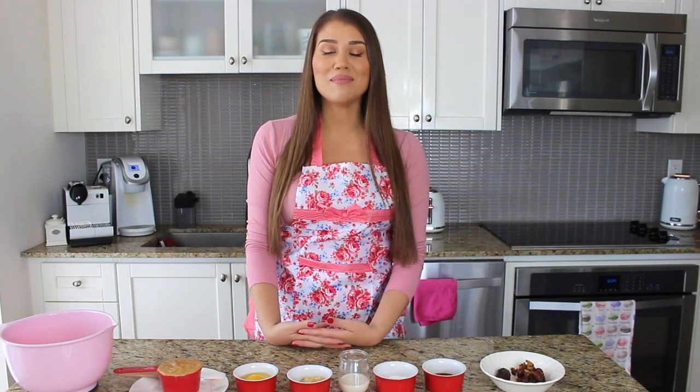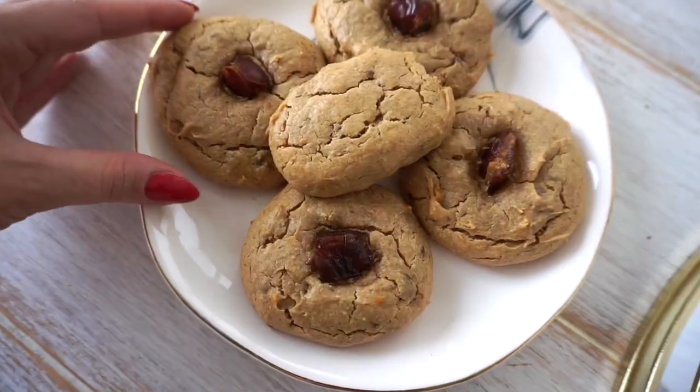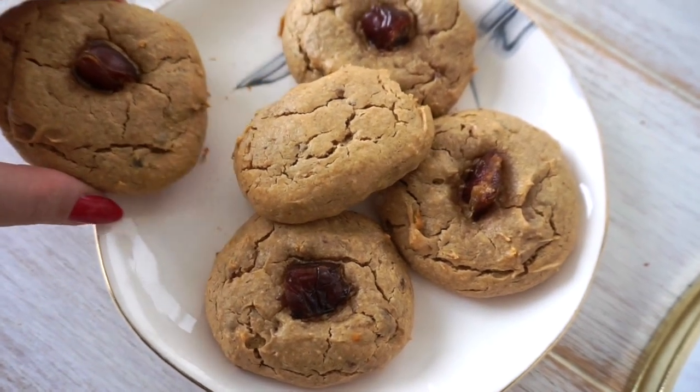A lot of people say that necessity is the mother of all invention, and that is so true. I chose to do a sugar and carb cleanse where I didn't eat refined sugars and refined carbs, so I had to give up my sweet treats and desserts for breakfast, which was honestly torture. After two or three days I said, 'I have to think of something so I can still get that sweet treat for breakfast without processed white carbs and flours.' So without further ado, let's make these healthy refined sugar and refined carb free cookies that you and your dog can eat.